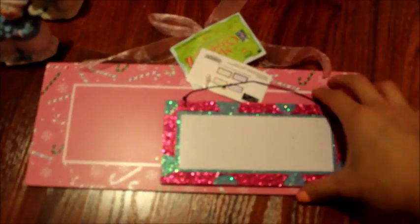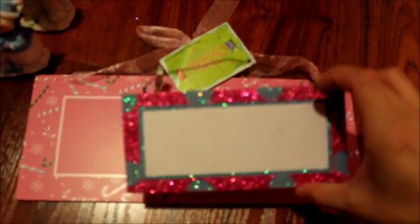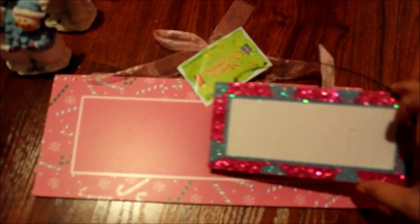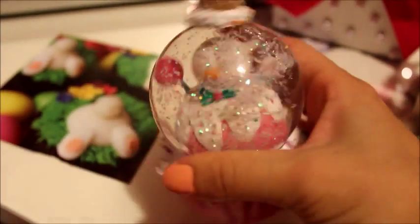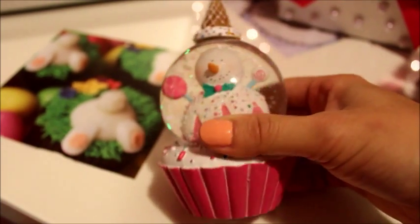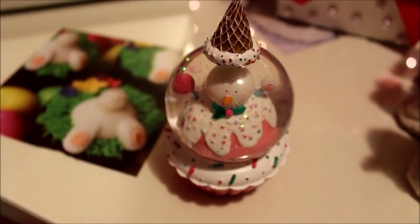These are blank signs — kind of DIY pieces. I plan on putting 'Merry Christmas' or something cute and Christmas-related on them. I also picked up this snow globe from Hobby Lobby; it's pink and it's got a snowman in it with an upside-down ice cream cone. I thought it was so fitting for the ice cream and candy theme I have going on this year.